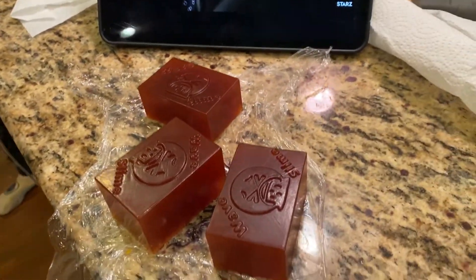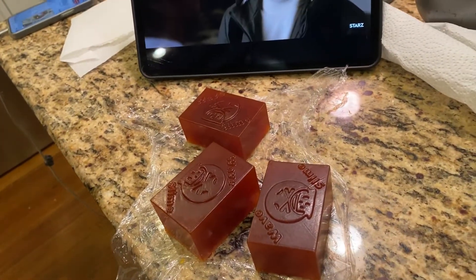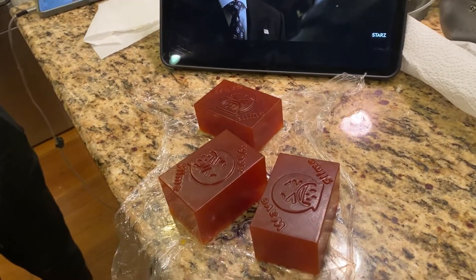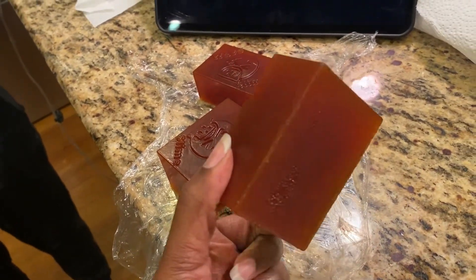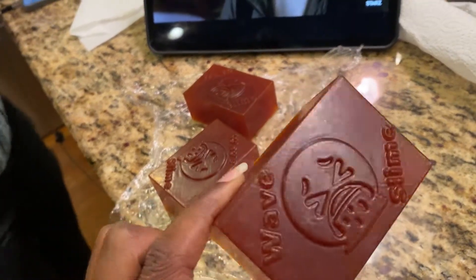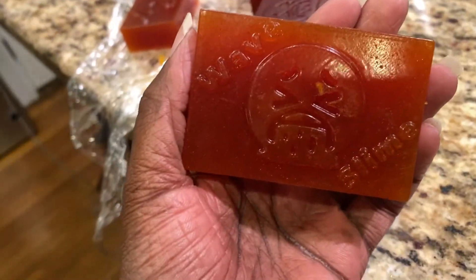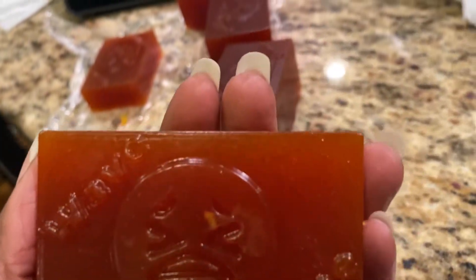It smells really good — has turmeric, carrot oil, sesame seed oil, oat protein — I wanted oat protein for skin — and castor oil too. Look at that nice color. It has a really nice color so far.